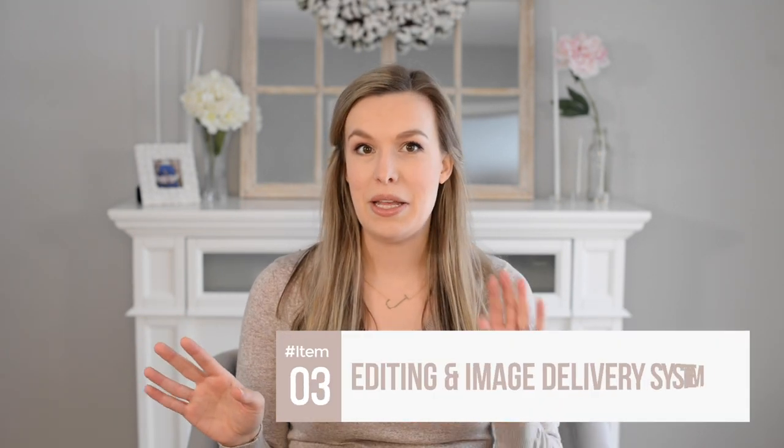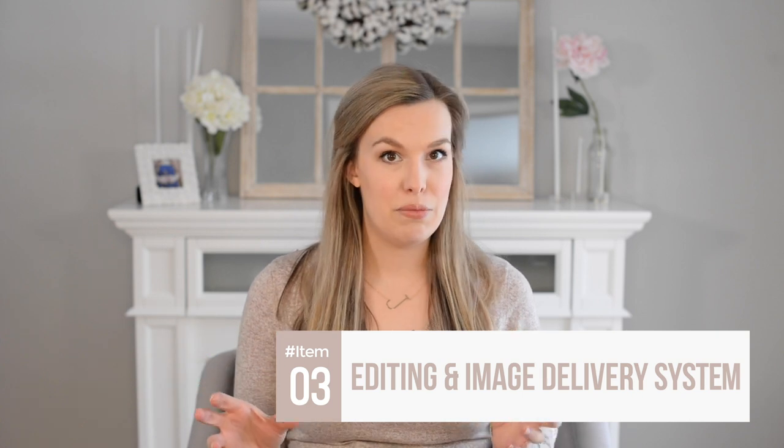Next up, the third pillar is your editing and image delivery system. Your editing and image delivery work in tandem so you can work efficiently and create consistent results. Editing is something many photographers say takes up the majority of their time, especially when they're not shooting. Creating a workflow — repeatable systems and steps throughout your process — is going to make you more efficient. The added benefit is that your work will actually start to be more consistent, which a lot of you have been asking about: how to establish a more consistent style.